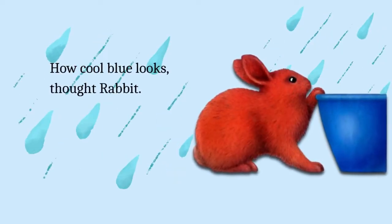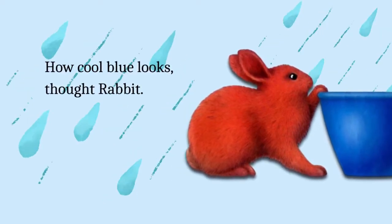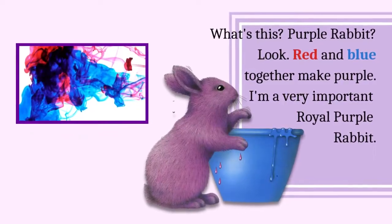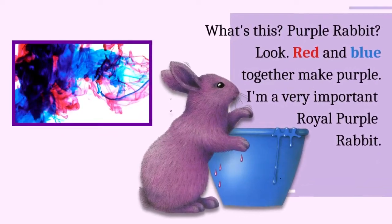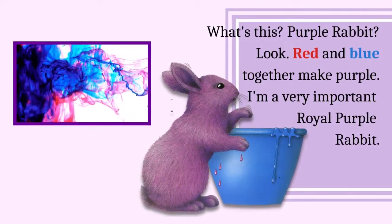How cool blue looks, thought rabbit. Plop! What's this? Purple rabbit? Look, red and blue together make purple. I'm a very important royal purple rabbit.